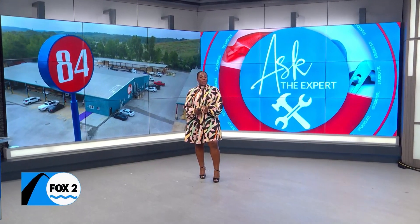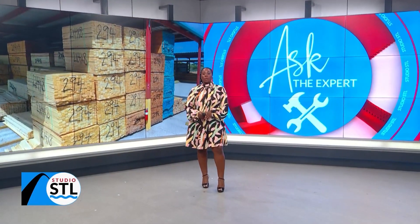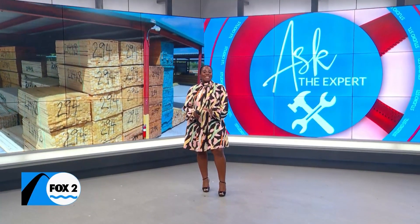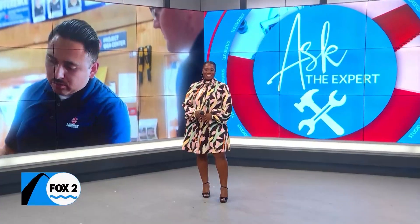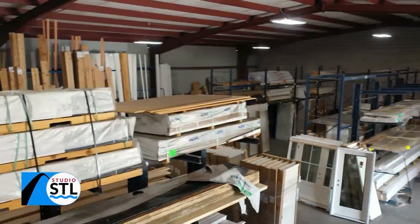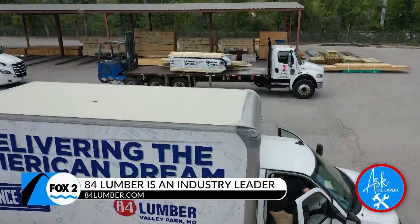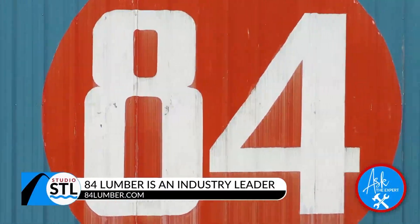Fall projects are really ramping up and you definitely want to get that work done before winter hits. This next segment has been sponsored by 84 Lumber, where you can get all of your project needs under one roof.